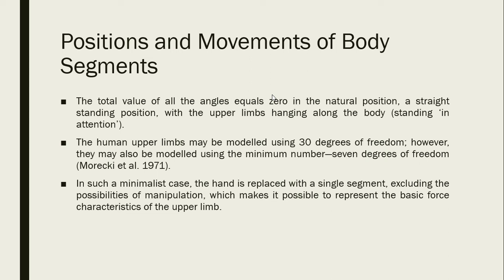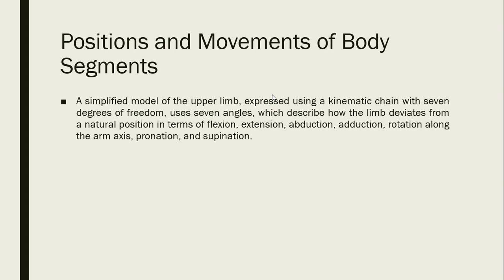The human upper limbs may be modeled using 30 degrees of freedom; however, they may also be modeled using a minimum of 7 degrees of freedom. In such a minimalist case, the hand is replaced with a single segment, excluding the possibilities of manipulation, which still allows representation of the basic force characteristics of the upper limb. A simplified model using a kinematic chain with 7 degrees of freedom uses 7 angles describing how the limb deviates from the natural position in terms of flexion, extension, abduction, adduction, rotation along the arm axis, pronation, and supination.